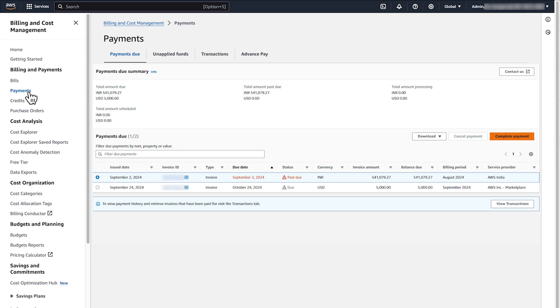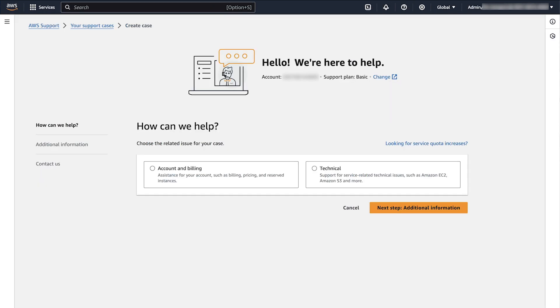Find Overdue Bills in the Payments Due tab. Next to each overdue bill, choose Verify and Pay. If you don't see that option, then open a support case with AWS Support so that we can help you with a payment.